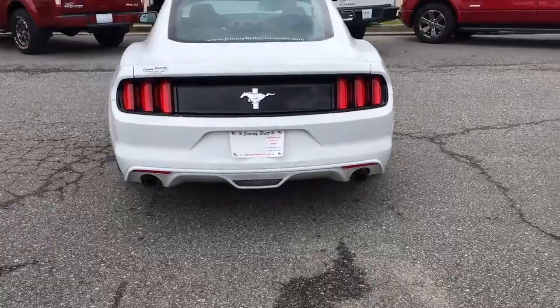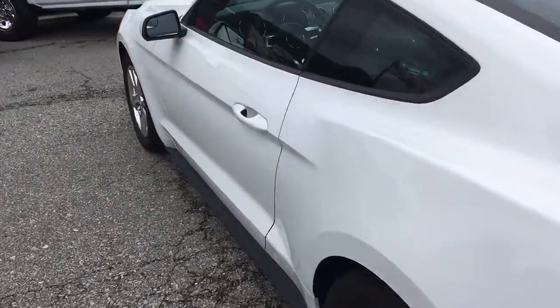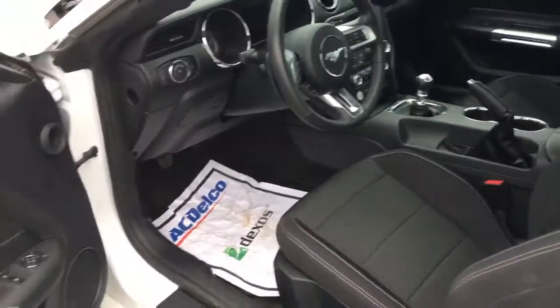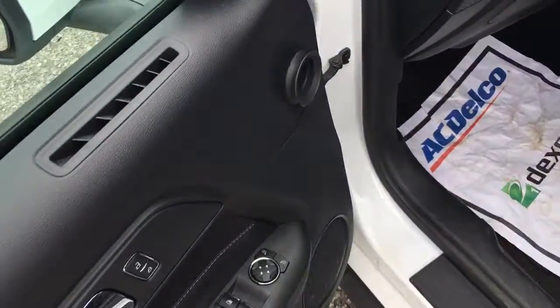Dual exhaust. Black interior with the cloth — it's a premium cloth though. Power windows, power locks, and your power mirror.